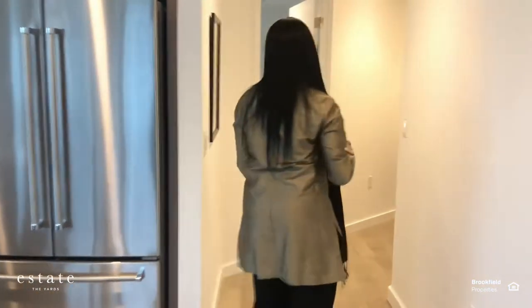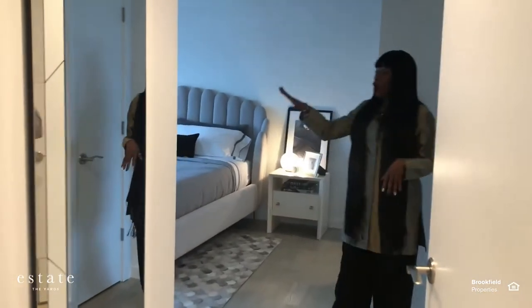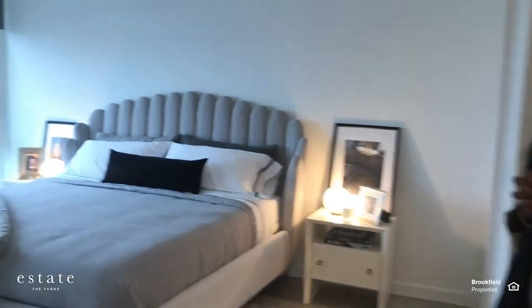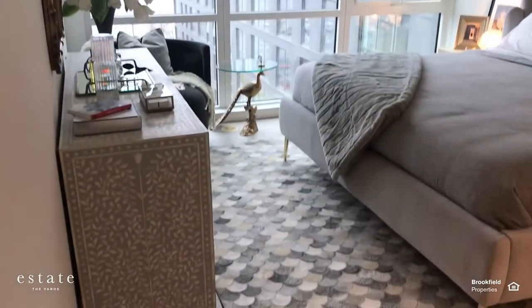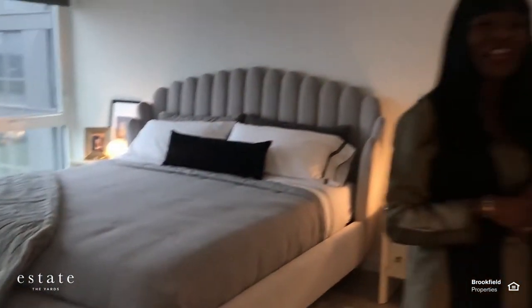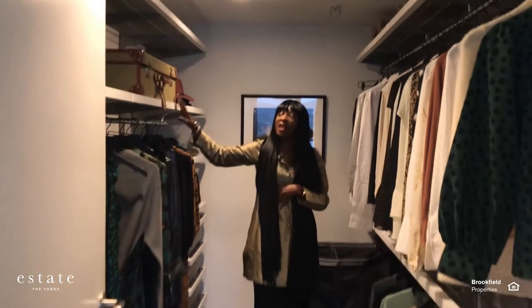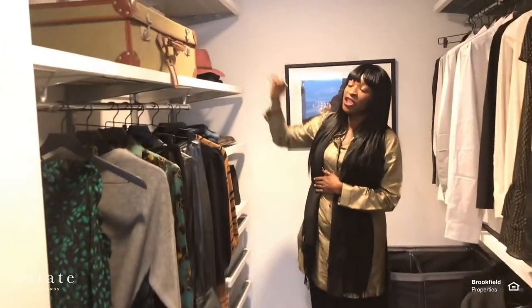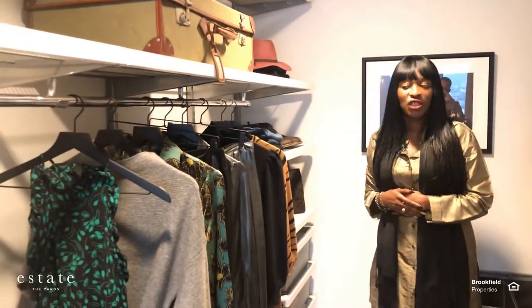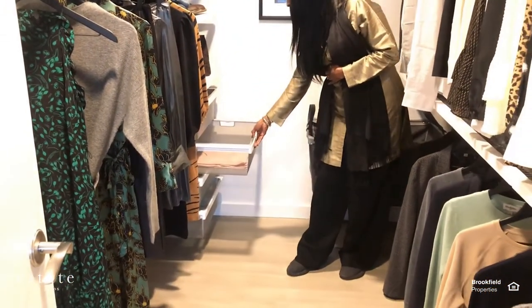Moving along to your master suite, where you have a king-sized bed and a wall of windows that also provides lots of natural light. You also have blackout blinds in here — when you draw them, the sun does not peek through and you can sleep as late as you want on your day off. Right over here, you do have a massive walk-in closet with an alpha shelving system. This system allows you to pretty much customize the closet to do what it needs to do for you. You can adjust the height of the shelving, add additional shelves, and you also have pull-out baskets, which are great for scarves, hats, and things like that.